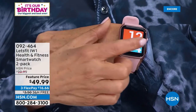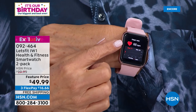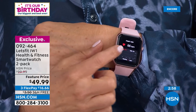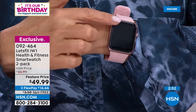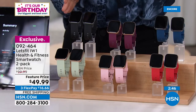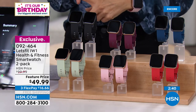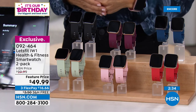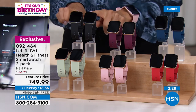I wasn't getting the REM sleep I thought I was — that was my first surprise. The second was I thought I was getting my heart rate up, but I wasn't biking, walking, running, or stair-climbing as fast as I thought. You're getting information you can't find anywhere else. With the two-pack, one for you and one for a partner, friend, or family member — you can challenge each other and compare stats.